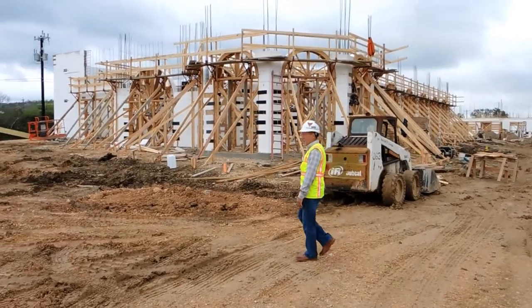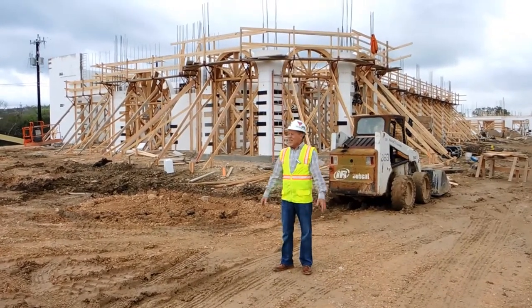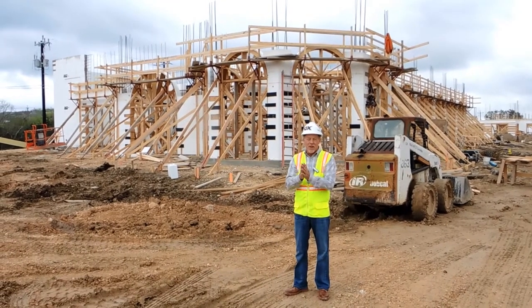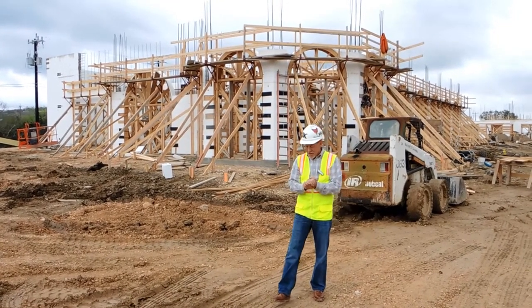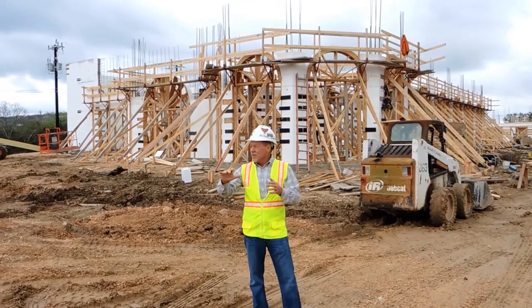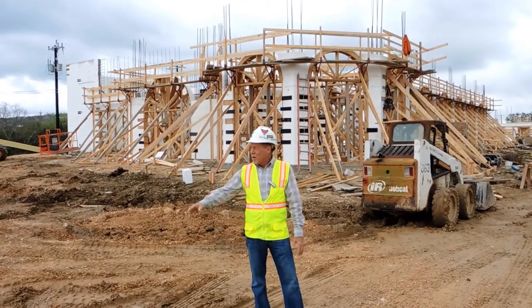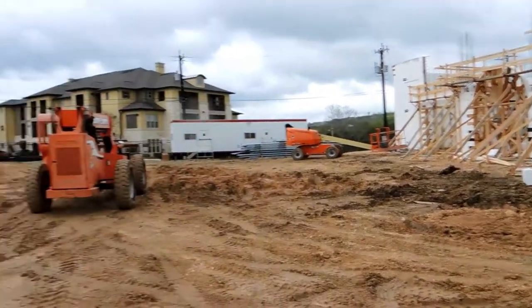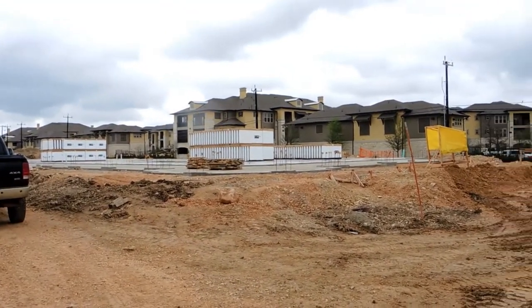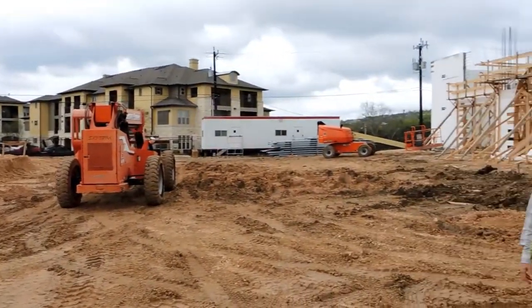Hey, it's Randy with Fox Blocks. We're in South Texas and it's 2017, with commercial retail development starting to pop up with insulated concrete forms. We've got five buildings on this site — about 12,000 square foot average — and you can see one of the pads. Walls are averaging about 20 feet tall and it's all going to be commercial retail.